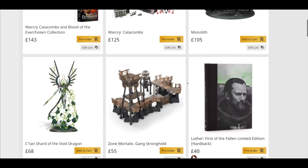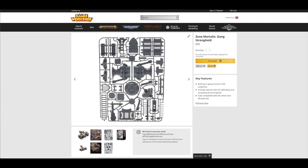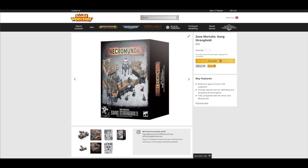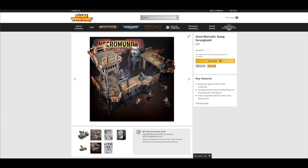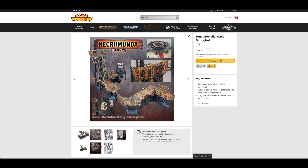The Monolith and Void Dragon were pre-order last weekend, but here's the Zone Mortalis Gang Stronghold. I was expecting £60 or even £70 for this, but it's £55. It looks like it is darker plastic — like all of the scenery kits, I'm sure it's made in China. It gives you an impression of a massive thick box there; I'm not quite sure it's going to be that thick. But it looks good and I can't see why you couldn't use it in 40k.